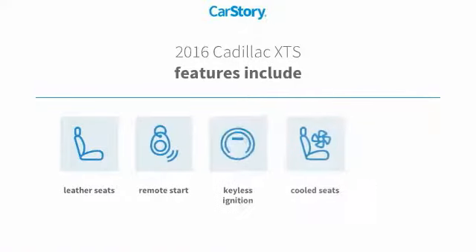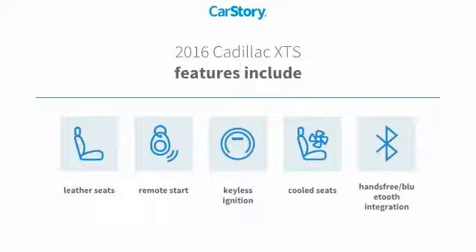Features also include remote start, keyless ignition, leather seats, hands-free Bluetooth integration, and cooled seats.